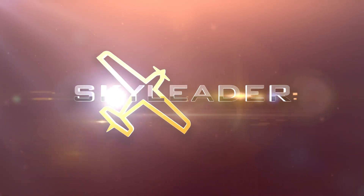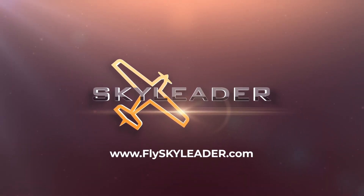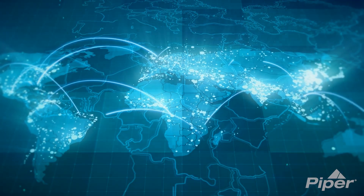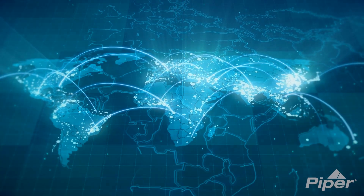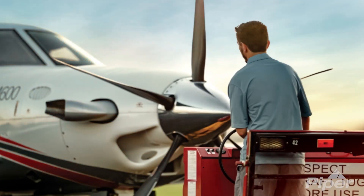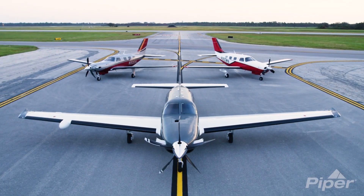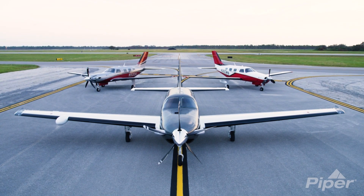Visit FlySkyLeader.com today to learn about our aircraft, customization options, and chat with the team. Throughout the globe, Piper Aircraft has hand-selected the very best in company representation, service, and support. From first inquiry to acquisition to product support, Piper Aircraft ownership is seamless and worry-free. Piper Aircraft authorized dealers — factory-trained, factory-connected.